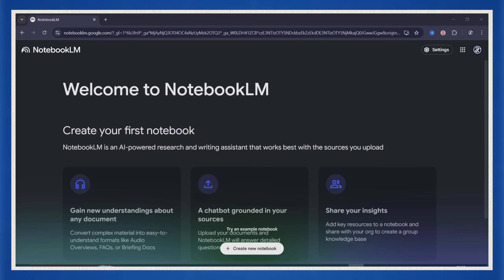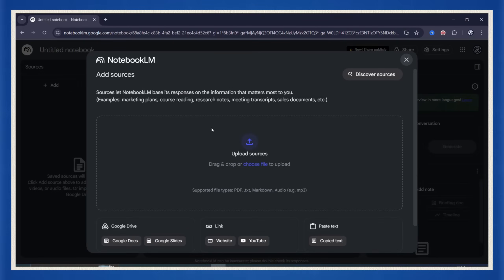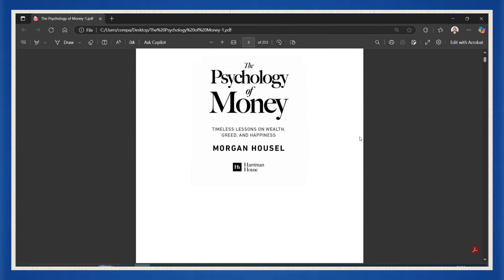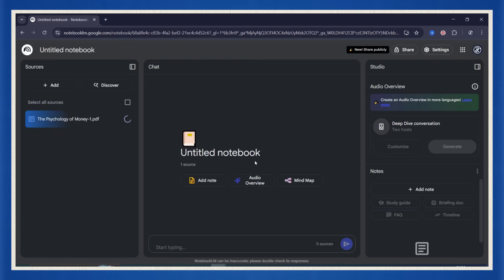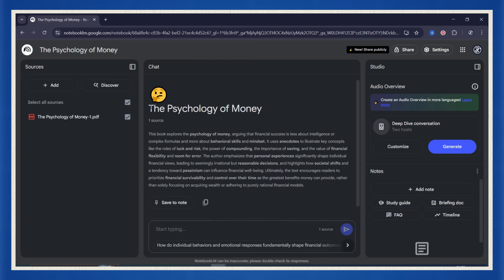Here's where the magic starts. The tool we're using is called Notebook LM — a completely free AI platform built by Google. It can take any content you upload, like an article or script, and turn it into a full two-person audio conversation that sounds like an actual podcast. Let's test it with something big: I'm uploading a full PDF of The Psychology of Money — over 200 pages of deep financial wisdom — and we're going to turn that into two hosts casually breaking down the entire book. Technically, the AI has read it cover to cover.